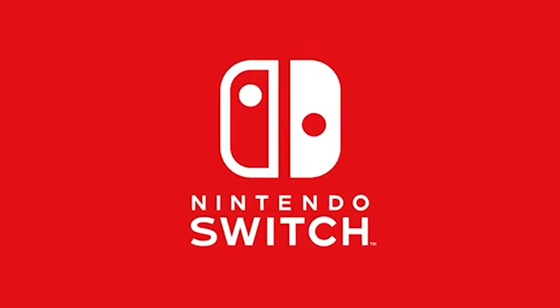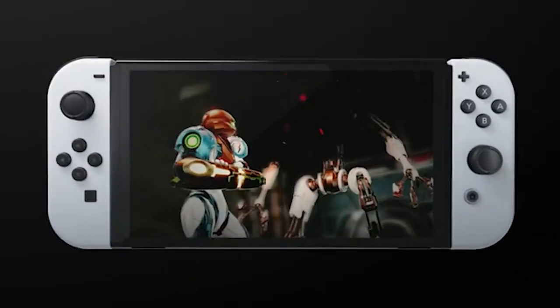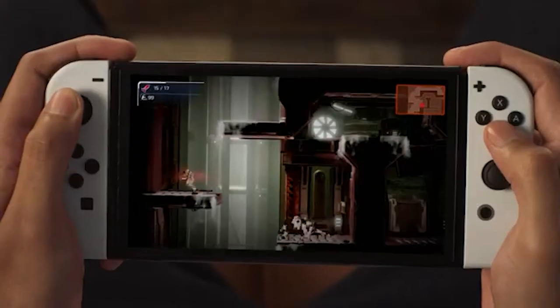After literally years of rumors, there is finally a Nintendo Switch Pro — kind of — that you will be able to buy later this year on October 8th, 2021. It was just revealed this morning in a new trailer called the Nintendo Switch OLED. A lot of people may not fully understand what this product is.